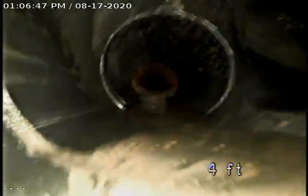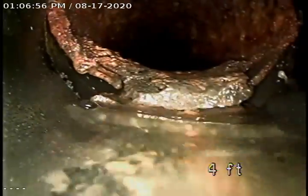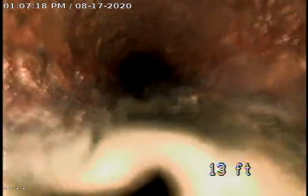We're actually going to go back towards the addition, garage conversion. There's a Y coming in. Now we're going back to original cast iron. A lot of build-up.